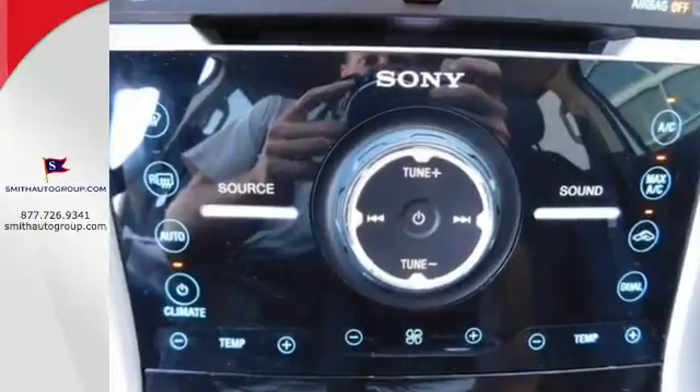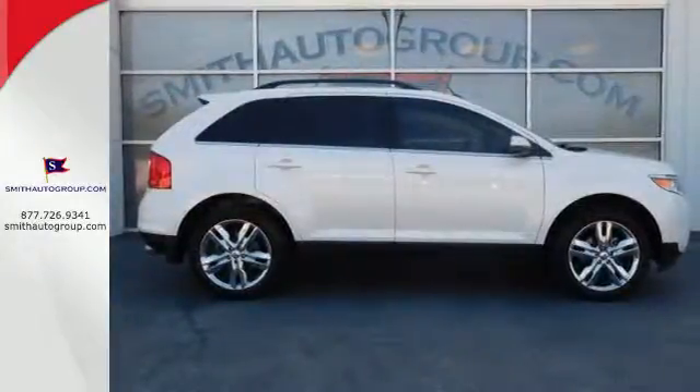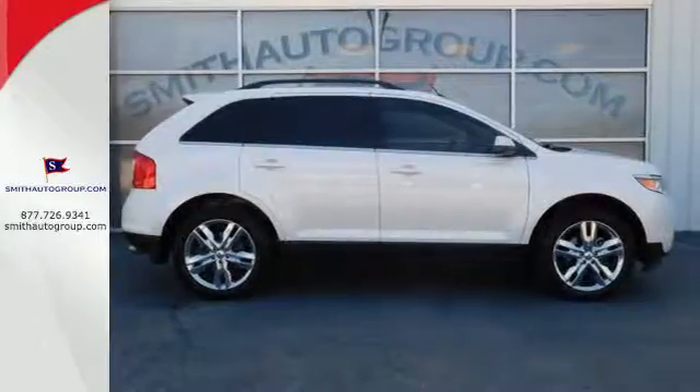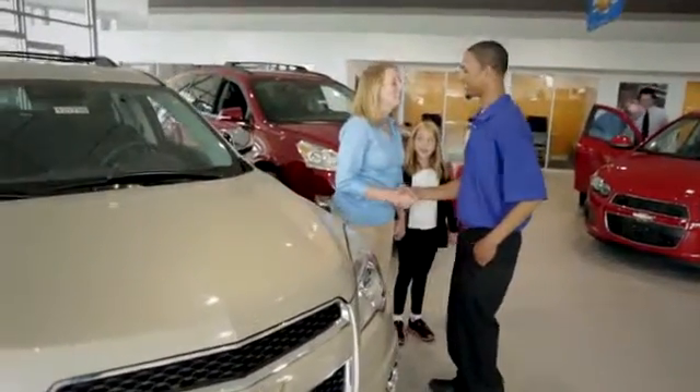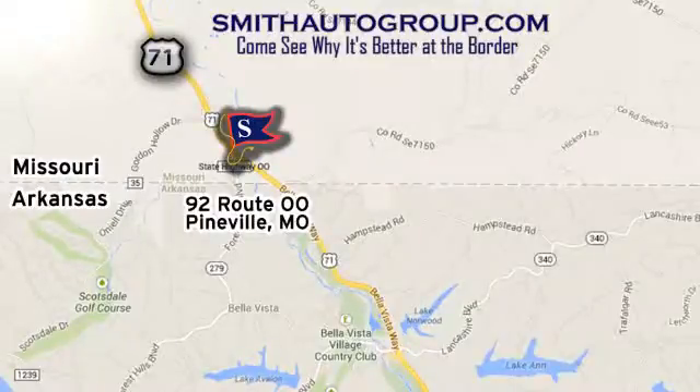We all lead busy lives. Now you can focus a little more on the important things and let this Edge take care of the rest. Come see why it's better at the border. We are conveniently located at 92 Route 00 in Pineville, Missouri, online at smithautogroup.com.